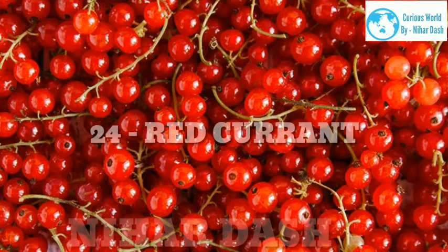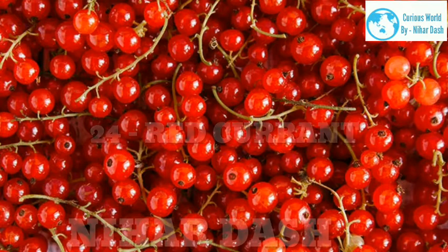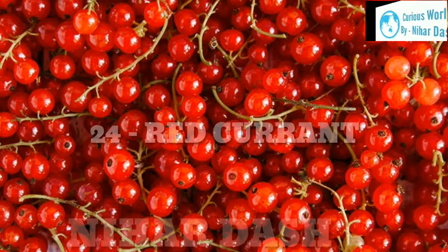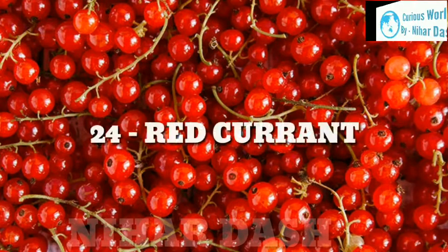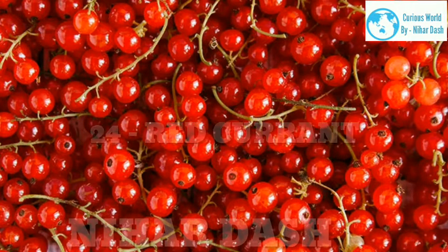24. Red Currant. Scientific name: Ribes rubrum. Taste: tangy, tart, slightly sweet. Health benefits: Red currants are high in antioxidants, flavonoids and vitamin B, which helps protect the body's tissues and wards off diabetes and stroke. Like black currants, red currants aid the immune and respiratory systems and are rich in fiber. Recipes: red currant and mint jelly, red currant clafoutis, vanilla panna cotta with red currant and raspberry coulis.